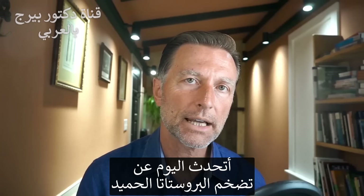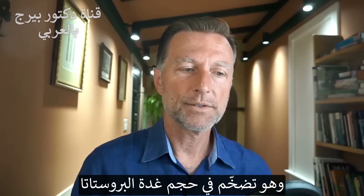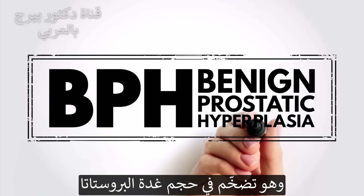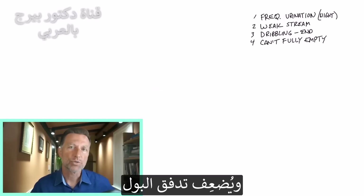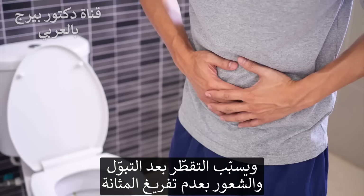Let's talk about benign prostatic hyperplasia. What does hyperplasia mean? It means enlargement. This BPH problem is basically an enlarged prostate. It affects your urination — the stream of your urine is a bit on the weak side. You might find that you dribble after you urinate, and you might have the sensation that your bladder is not empty.